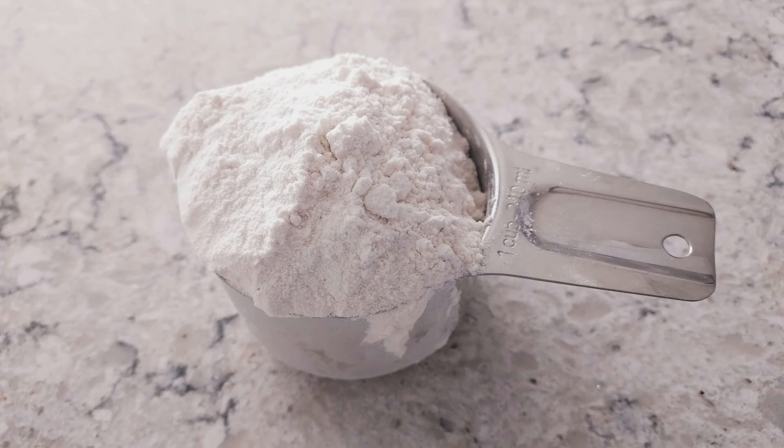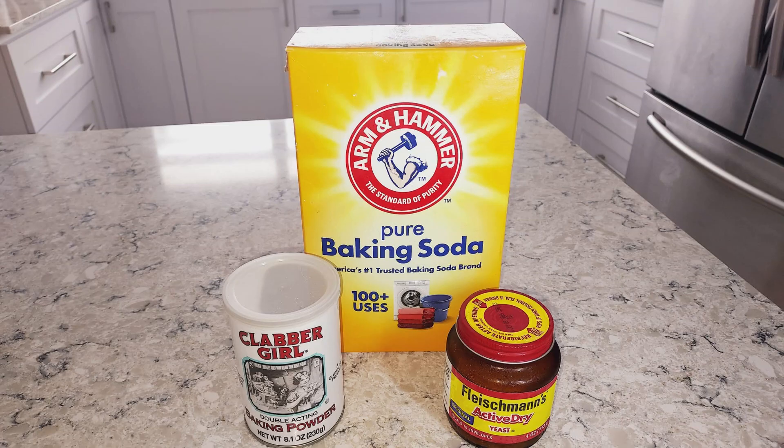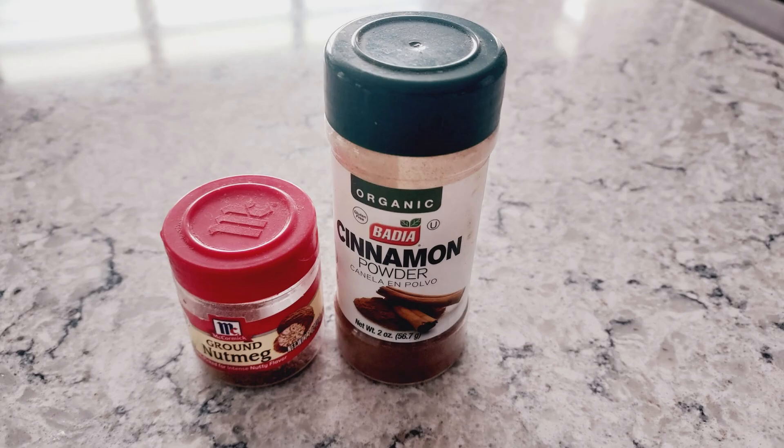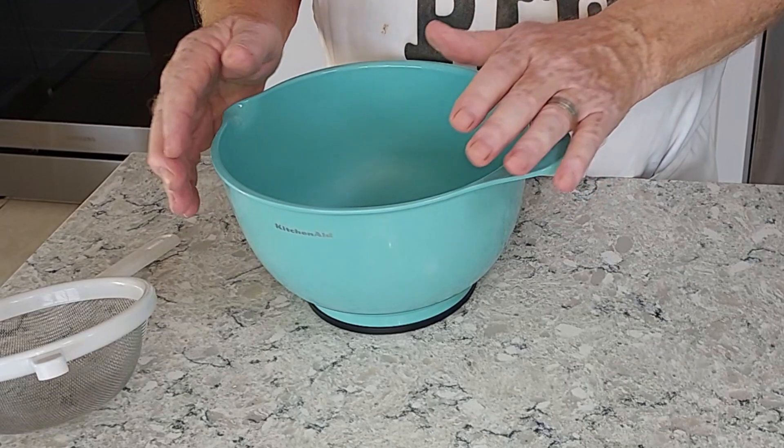We're going to talk about flour, sugar, fat, leavening agents, salt and spices — all kinds of things that go in your baking and why it's good to understand what they do.